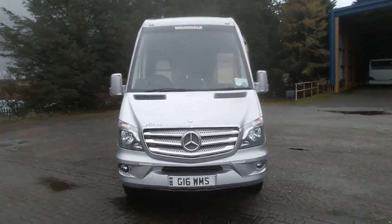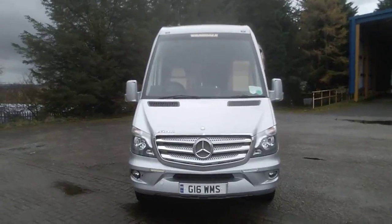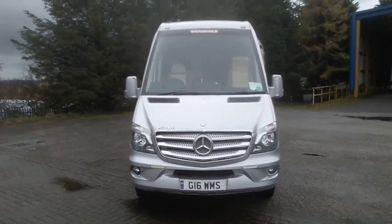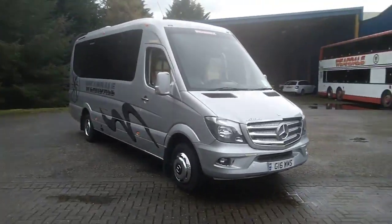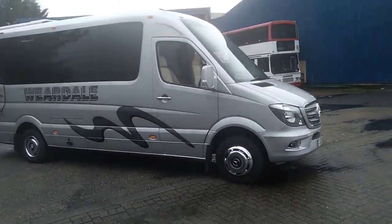Here we have a 2014 Honor 14 Mercedes-Benz 516 CDI Sprinter Furky Sirocco 19-seat executive midi coach. The vehicle is currently operated by Weardell Motor Services and is in the usual condition you'd expect from this operator.